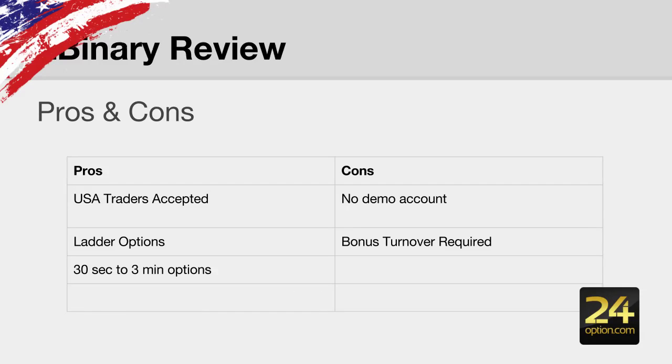The main advantages of using LBinary.com as your binary option broker is that it accepts US traders. So if you are from the US, this is a broker that you can choose. They also accept traders from around the world.